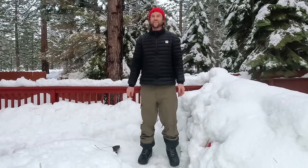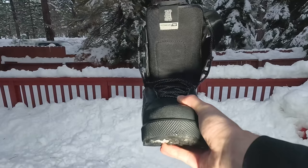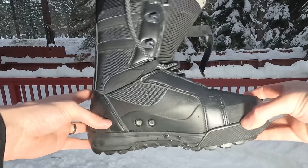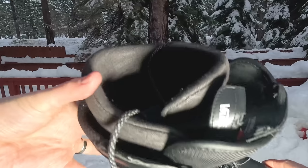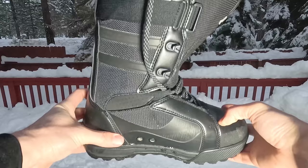Snowboard boots are obviously key, but a few things to look for in terms of warmth and comfort: one is that the outer shell of the boot is actually waterproof. Surprisingly, sometimes snowboard boots aren't that waterproof, so look out for that. You can also tell by the thickness of the boot how warm it's going to be — some cheaper boots are really thin, so your feet are going to be cold. Something to be aware of when buying snowboard boots.